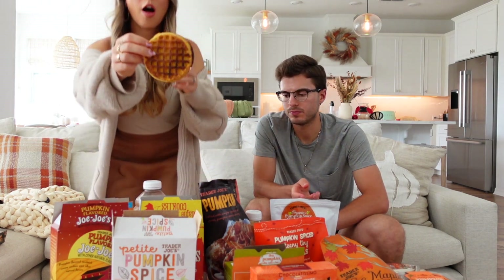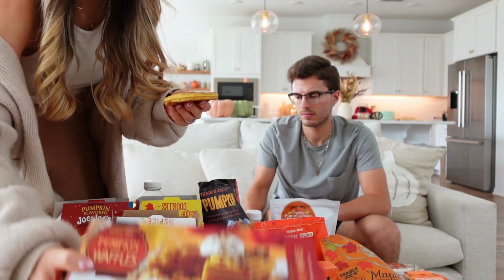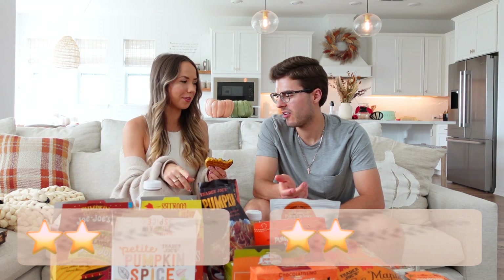Next is the pumpkin waffle — I just popped it in the toaster to warm it up. It's a great quick easy breakfast, especially for kids. Honestly it doesn't have much pumpkin flavor — it just tastes like an Eggo waffle. We both rate it a two.